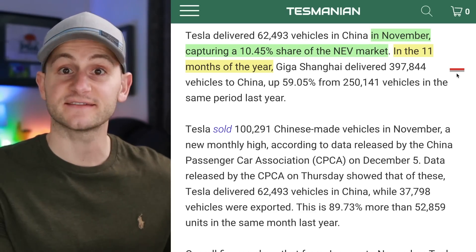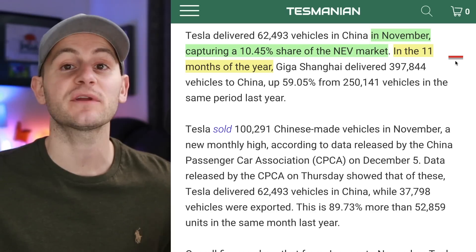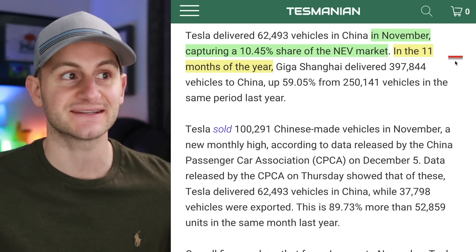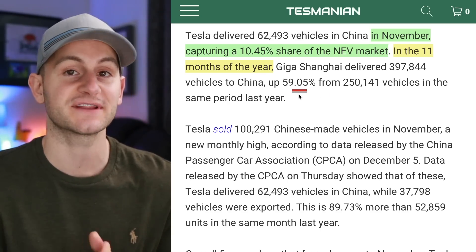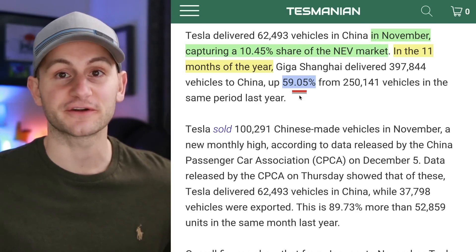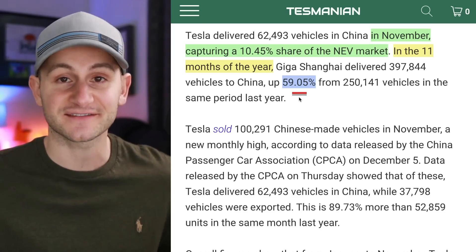Tasmanian presented that same data with a little different context, saying in China in November, Tesla captured a 10.45% share of the new energy vehicle market. Then in the first 11 months of the year — year to date — Giga Shanghai's deliveries are up 59% compared to that same timeframe last year for domestic deliveries. Tesla's stated goal is 50% year-over-year growth, so at least so far in the domestic Chinese market, they are on track and actually exceeding that sales goal.